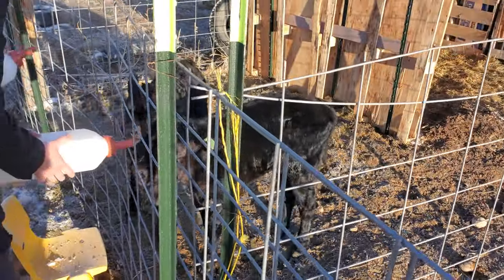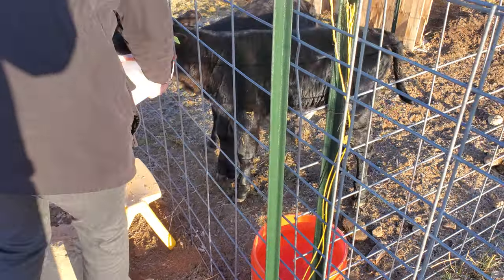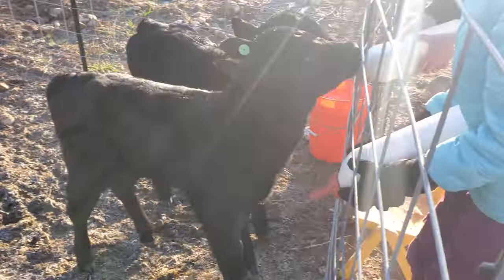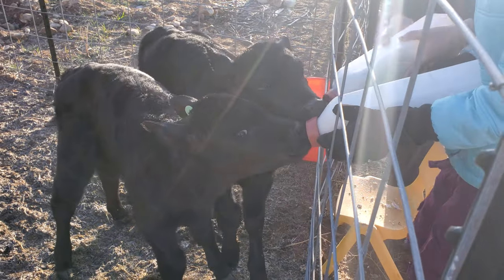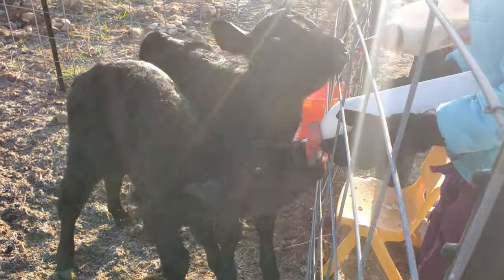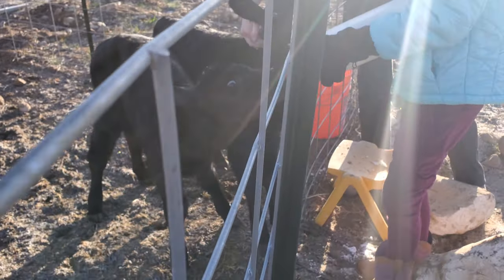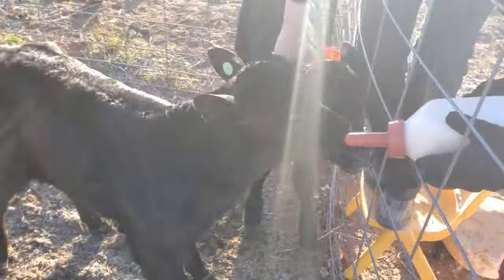We found a pretty clever little way — stick it through the fence — so it makes it a little bit easier for children. Hey, over here! You've got to come over here. I need you in there to get him to come over here, dad. Get on in there. Sometimes they need a little bit of finagling.